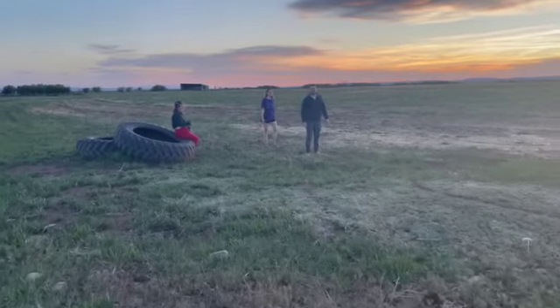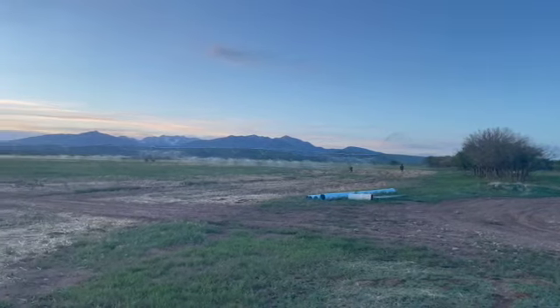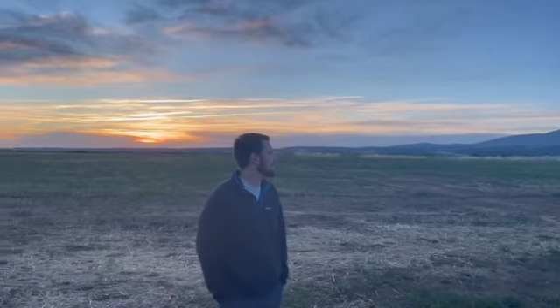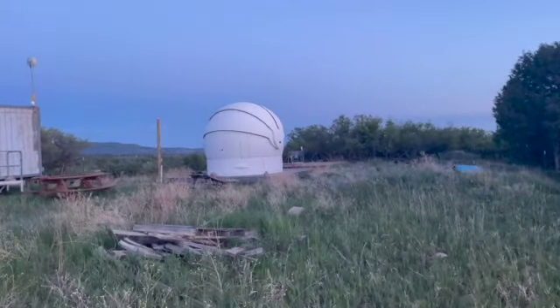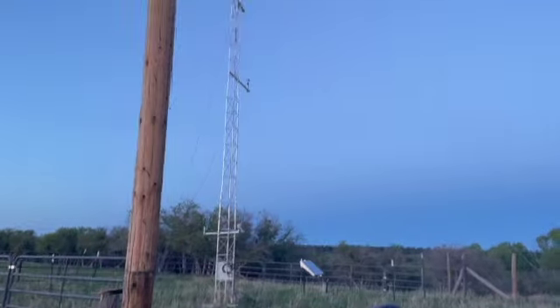Right up the road from the orchard lies this hay field where we love to watch the sunset over the mountains. And this is one of the coolest parts of the property — the observatory. It's used by Fort Lewis College, but we came to explore too.